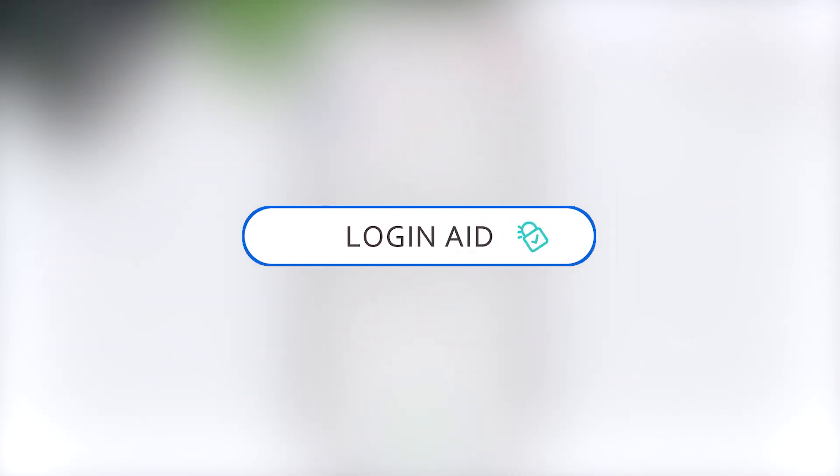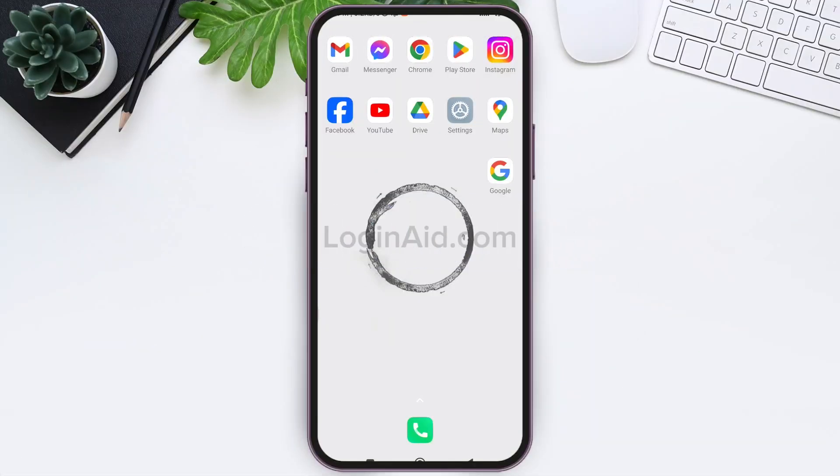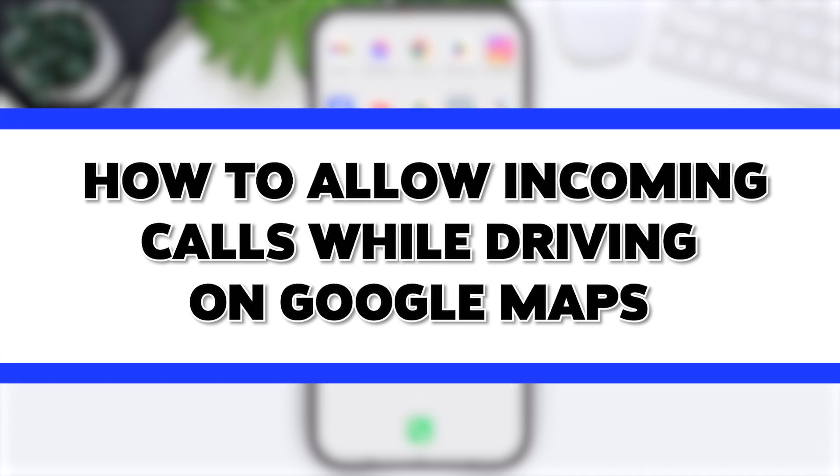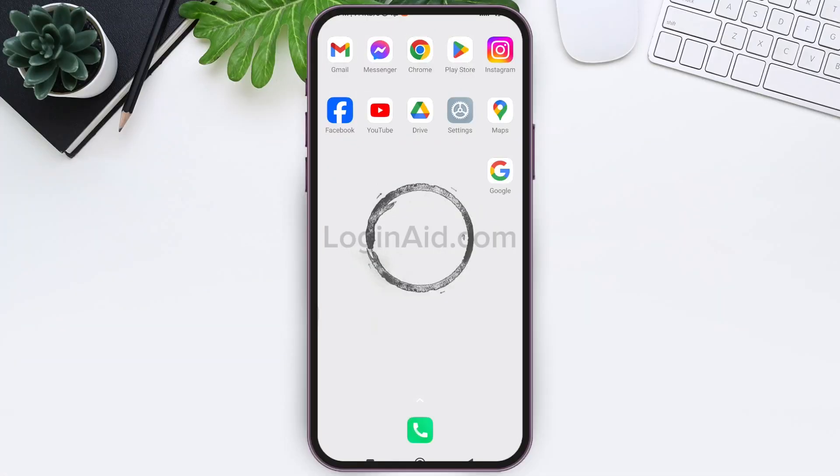Hello everyone, welcome back to our YouTube channel Login Aid. Today in this video I'm going to show you how to allow incoming calls while driving on Google Maps. You'll be able to call or receive your call hands-free. Google Maps will give you directions even though you are in a call with this feature.